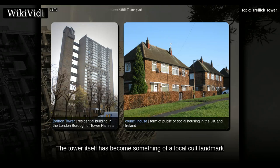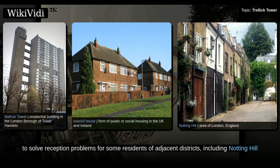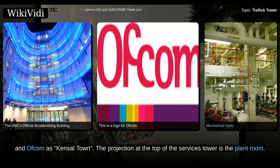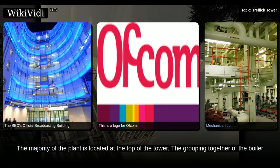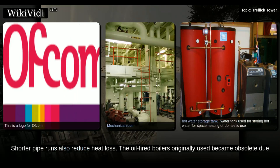The tower itself has become something of a local cult landmark, and was awarded a Grade II listing in 1998. In December 1989, four low-power television relay transmitters with aerials were added to the existing communications equipment on the top of the lift tower. This was to solve reception problems for some residents of adjacent districts, including Notting Hill and Westbourne Grove. The transmitter installation is referred to by the BBC and Ofcom as Kensal Town. The projection at the top of the services tower is the plant room, and the majority of the plant is located at the top of the tower. The grouping together of the boiler and hot water storage tanks reduces the need for pumps and reduces the amount of pipework needed. Shorter pipe runs also reduce heat loss.